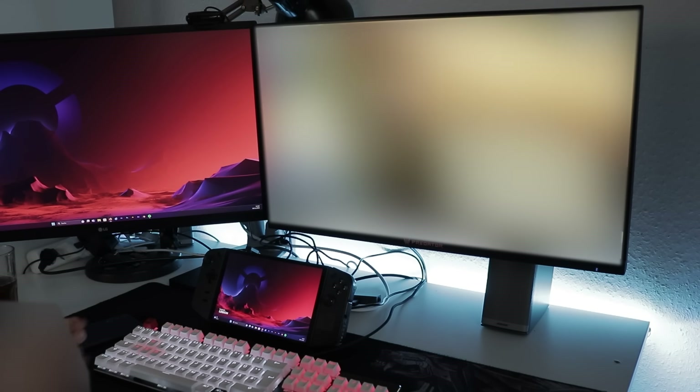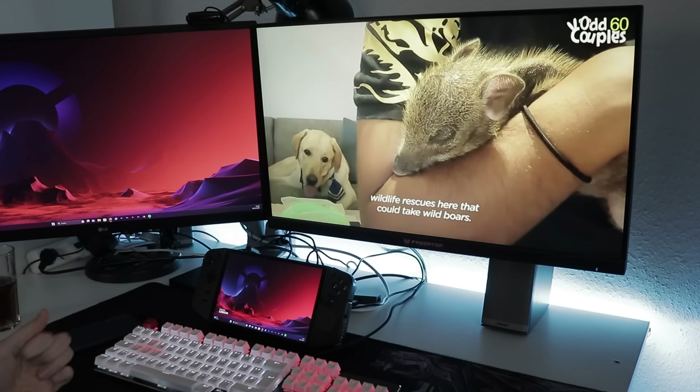Hey everyone! I've actually used the Lenovo Legion Go as a desktop PC replacement for a whole week. I worked on it, I played on it, I used Blender and Premiere Pro, and I also watched a cute piggy! And in this video I'll give you my opinion on how all of that worked out.